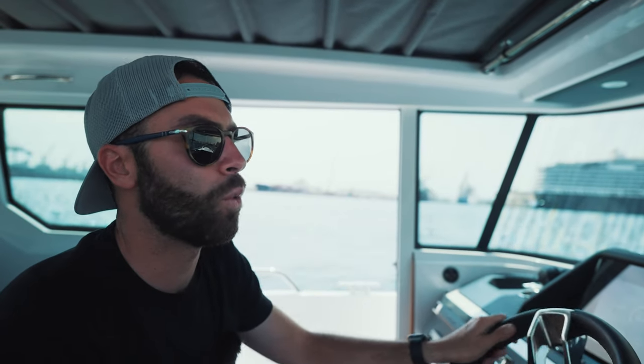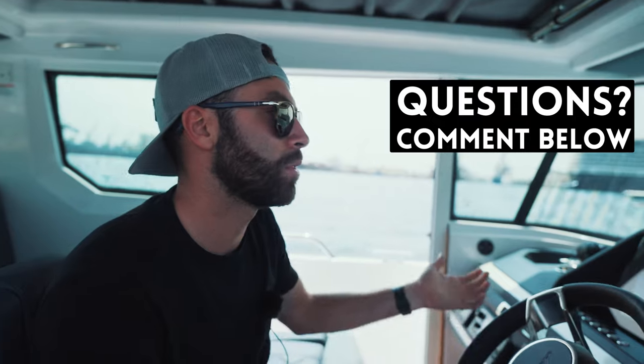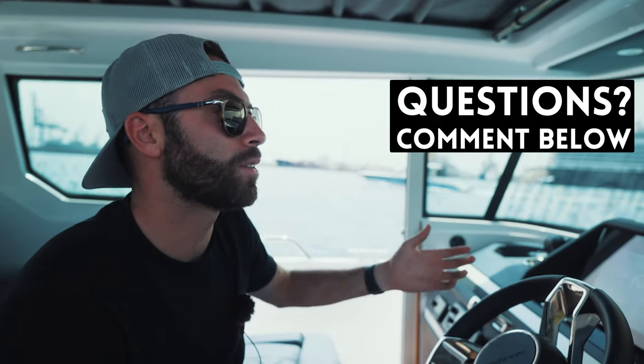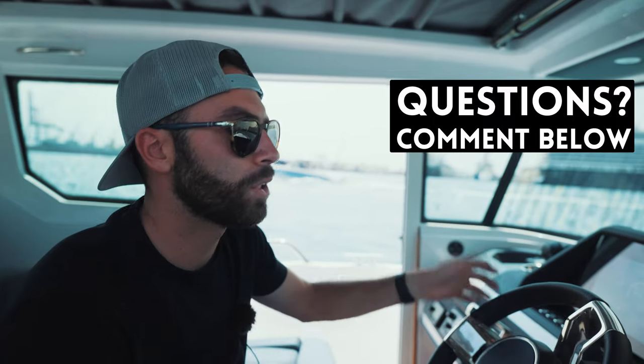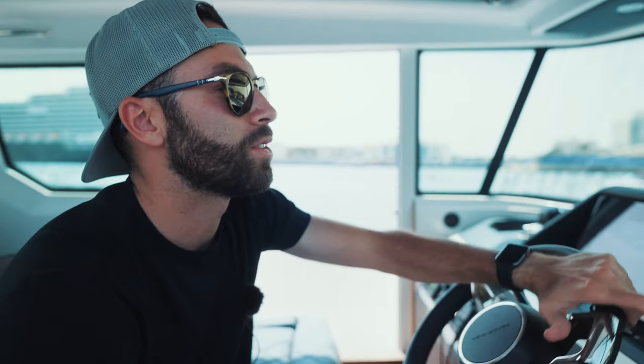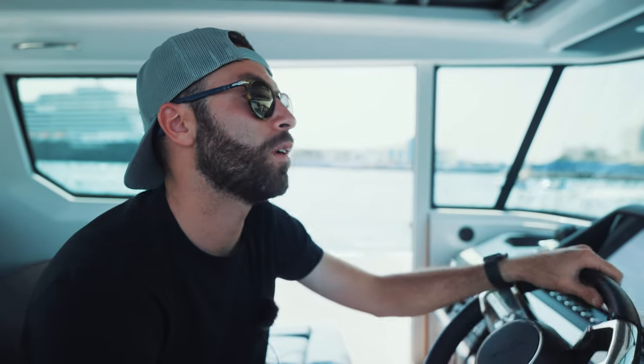I'm really curious as to what your opinions are on this particular boat. If you have likes or dislikes, please let us know in the comments below. If you have anything you'd like to see in future Axopar videos, please let us know. I really appreciate it if you take a minute to like this video and subscribe to the channel if you haven't. I hope you enjoy the ride we're about to go on and are able to see a little bit of what the boat is capable of.